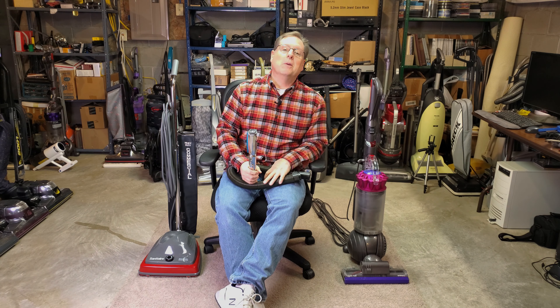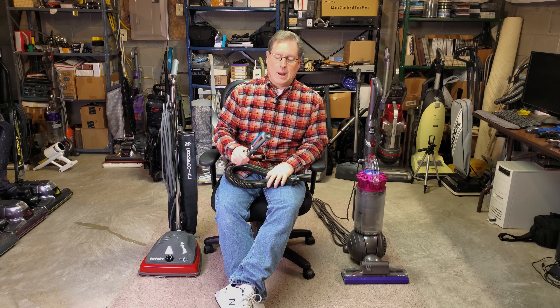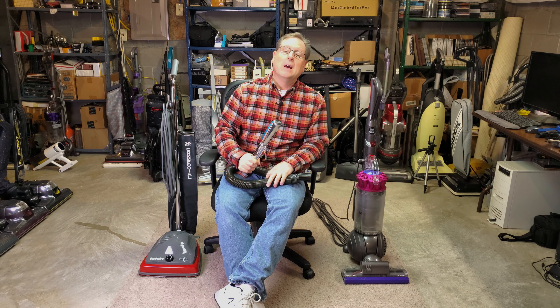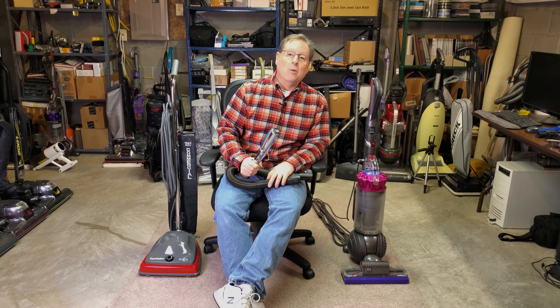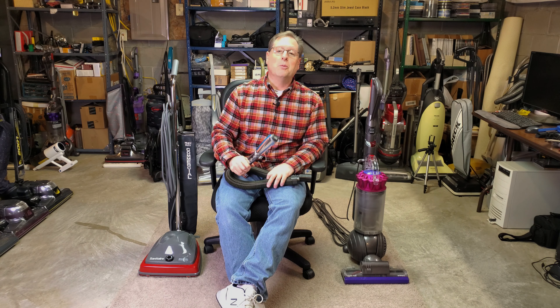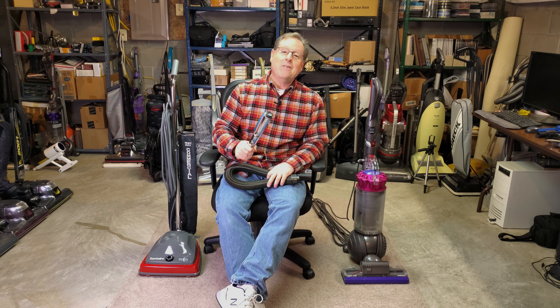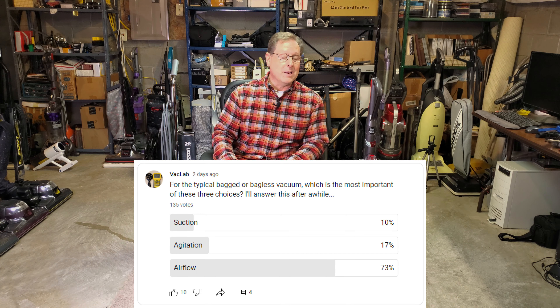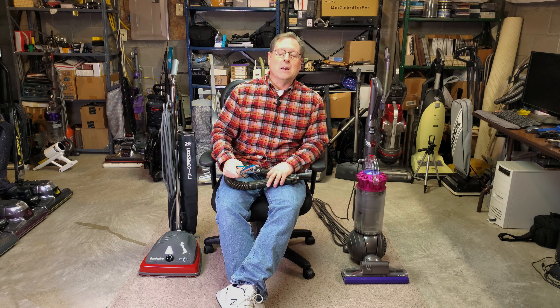Now I know there are going to be a couple of oddball exceptions — if you have, say, a mechanical vacuum, we're not talking about that here. But for the typical bagless or bagged system, what's the most important thing? And 7 out of 10 — slightly more — 7 out of 10 of you got it right and said airflow.